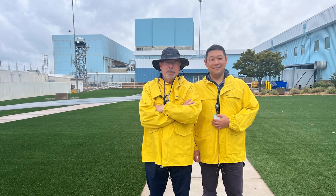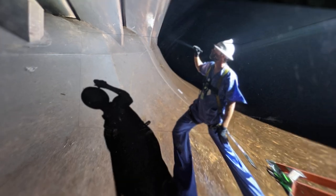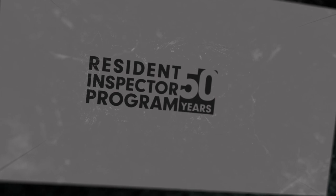Many of our senior officials got their start as resident inspectors. Join us in commemorating the Resident Inspector Program's 50th anniversary and check back with us over the coming months to hear more about what it means to carry out this vital work.